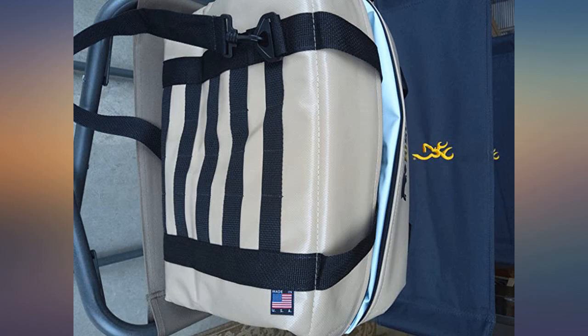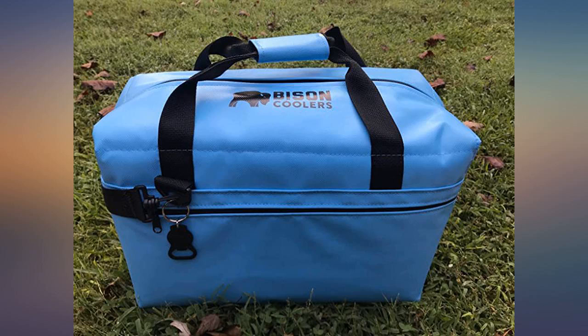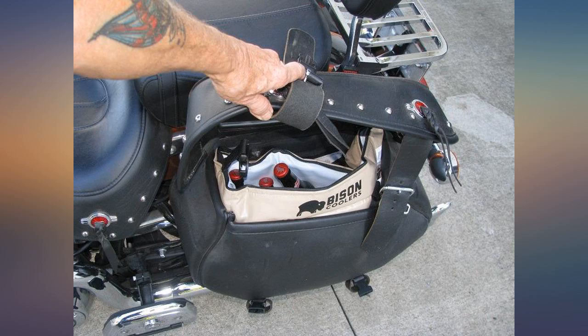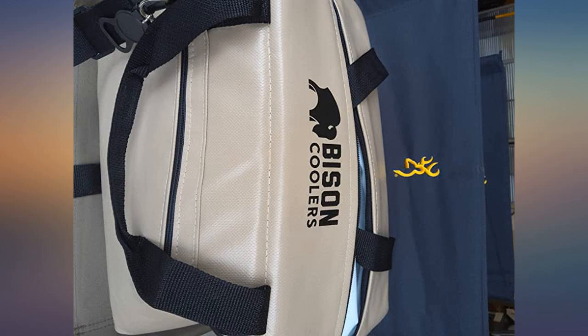I managed to get six long necks in there, then loaded what ice I could, and after three hours still had ice and cold brew with no leaks. Maybe more than six will fit, but that's all I had. The inside is smooth so wet bottles load easier. Figured anybody else looking for a bagger cooler could check out the Bison now.